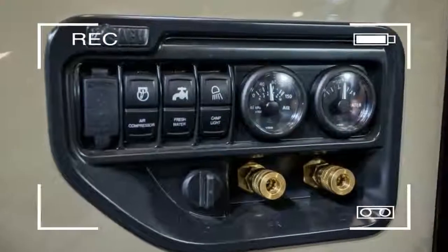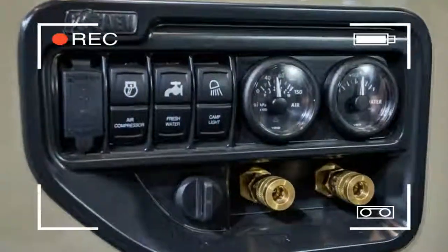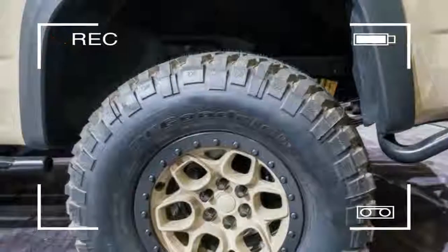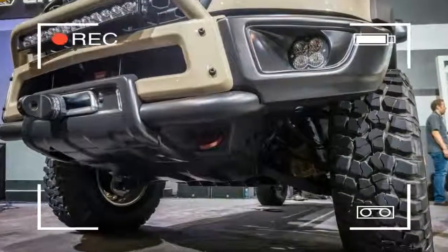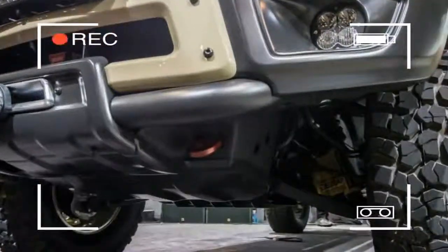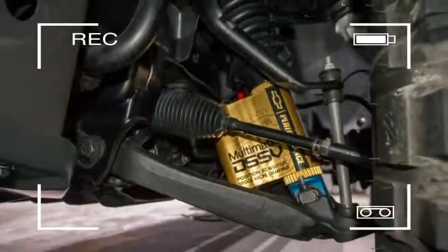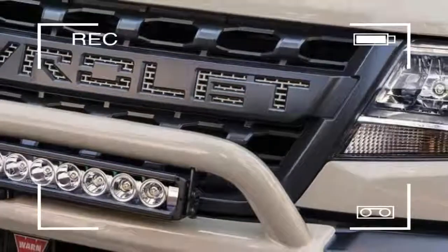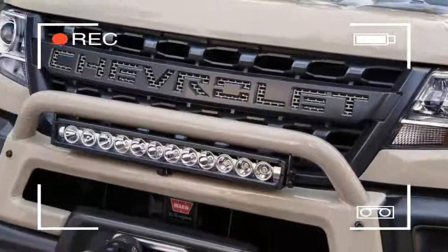Chevy invited a handful of truck and off-road journalists to experience these ZR2 enhancements first-hand, with a back-to-back ride along in a stock ZR2 and in the Rod Hall Racing ZR2. Both trucks were amazingly capable at high speed through the rough desert terrain surrounding Spring Mountain Motor Resort and Country Club in Pahrump, Nevada.